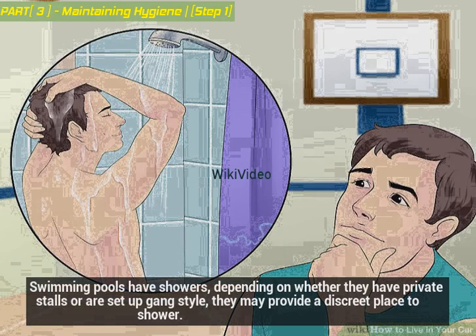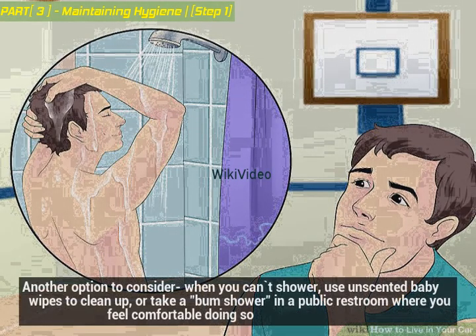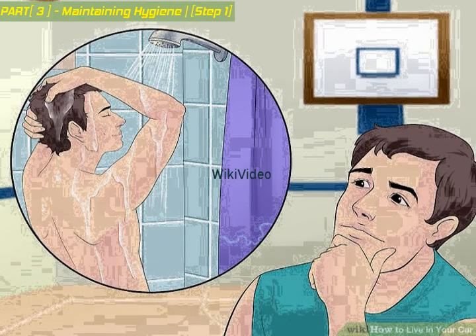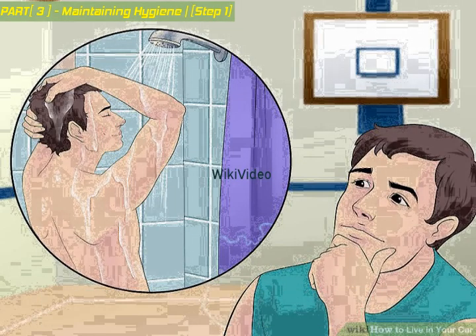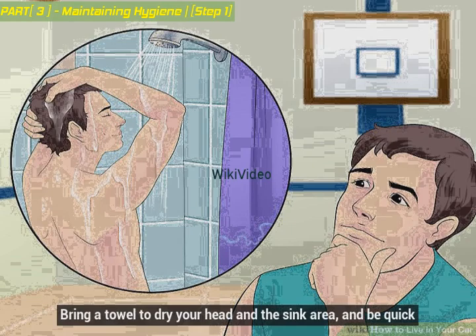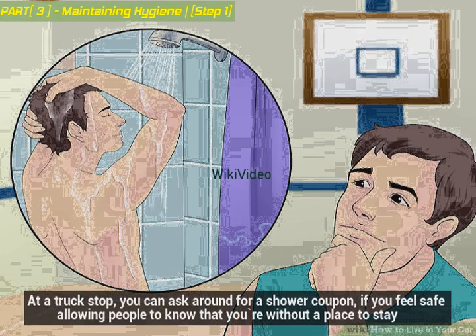Swimming pools have showers — depending on whether they have private stalls or are set up gang style, they may provide a discreet place to shower. When you can't shower, use unscented baby wipes to clean up, or take a sink wash in a public restroom where you feel comfortable. Learn which local establishments have single-person restrooms, and use them to wash your hair or face — bring a towel, be quick, and alternate between establishments. At a truck stop, you can ask around for a shower coupon if you feel safe letting people know you're without a place to stay.